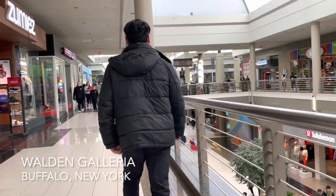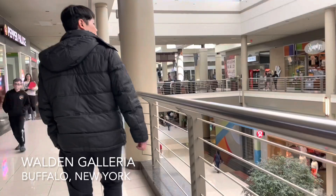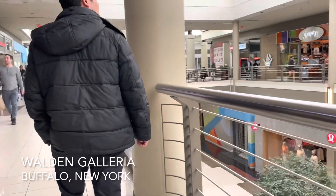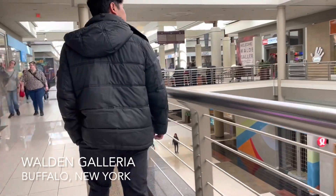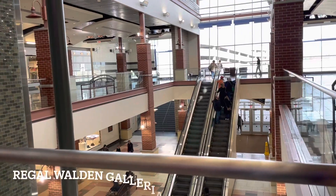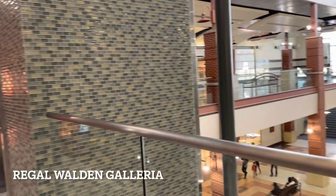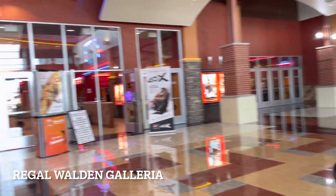We are now in Walden Galleria, and I think we're in Cheektowaga. We just had some lunch in the food court. This is not an outlet mall — it's just like a regular mall. It's pretty nice and big with lots of parking, and they also have a movie theater here.